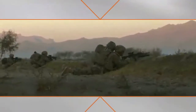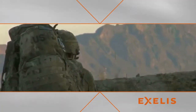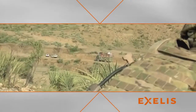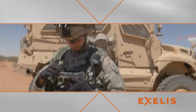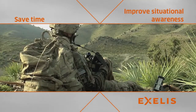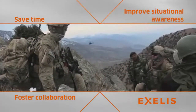On the battlefield, the time it takes to share and receive critical intelligence can determine mission success. Excellus provides GeoInt in the palm of the hand by transforming every soldier into a sensor, and geospatial imagery, data, and video into actionable intelligence to help save time, improve situational awareness, and foster collaboration between the command center and their tactical units.